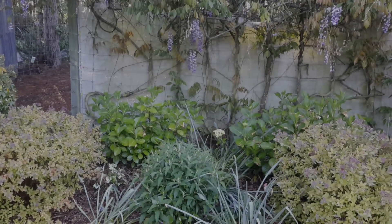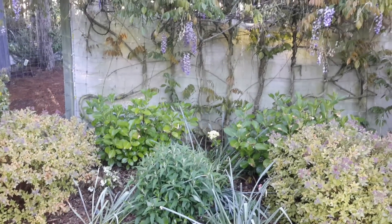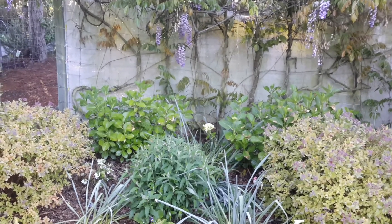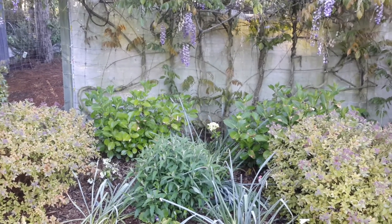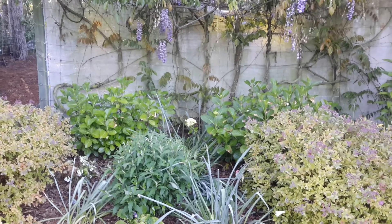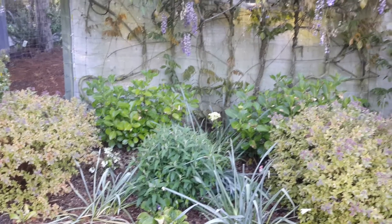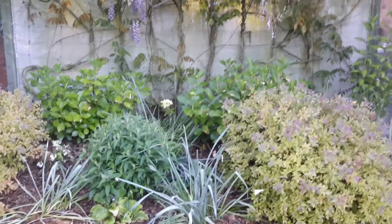Good morning YouTube, I've been away for a while so I thought I'd come back and give you guys an update. It's late spring here and I just wanted to show you what's going on, so we'll have a little walk around the garden and see what's happening.